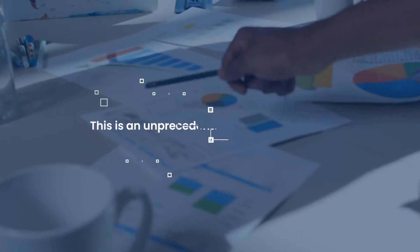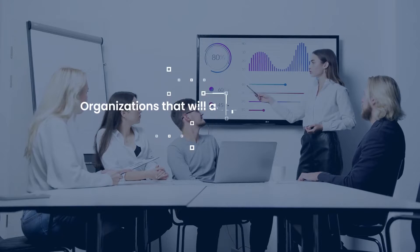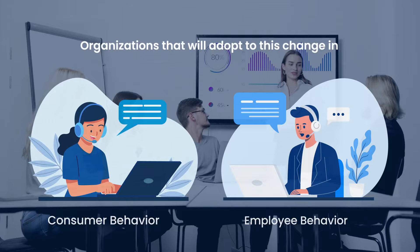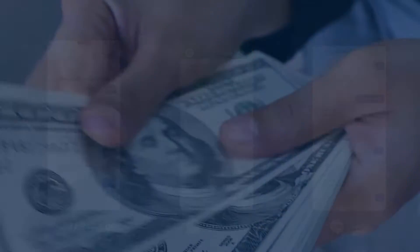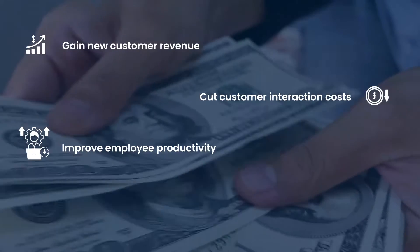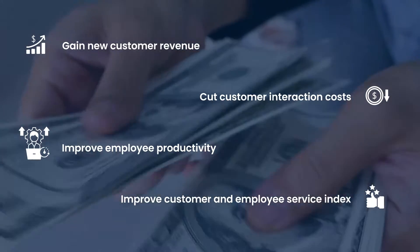Now, this is an unprecedented and a tectonic shift. Organizations that will adopt to this change in consumer and employee behavior by providing services on these channels and messaging platforms will stand to gain new customer revenue, cut customer interaction costs, improve employee productivity, and further their customer and employee service index.